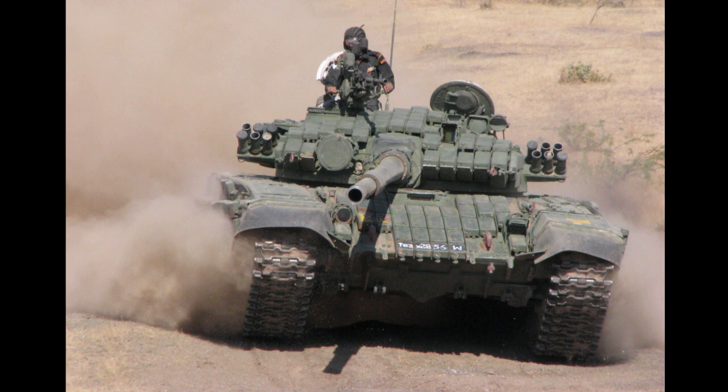The 41.5-ton T-72M 1982, Object 172 ME-6, are each powered by an 840-horsepower V-84MS diesel engine.